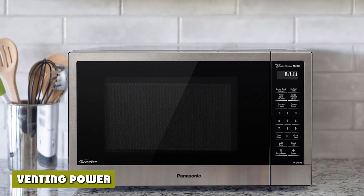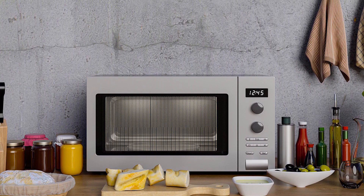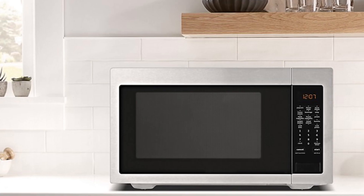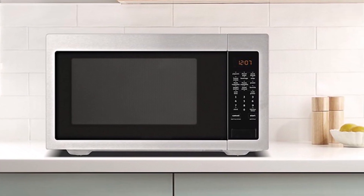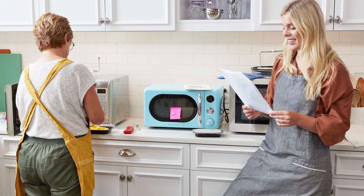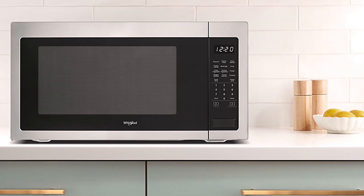One of the biggest benefits of an over-the-range microwave is that it also functions as a vent, essentially serving as two appliances in one. This is the perfect solution for the average home cook. However, for people who do professional cooking in their home kitchens, an over-the-range microwave might not cut it — they are great at siphoning out small amounts of steam, heat, or smoke, but are not nearly as powerful or quiet as a dedicated vent hood.